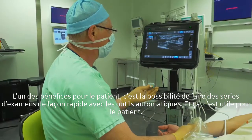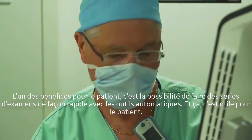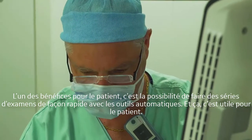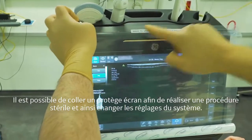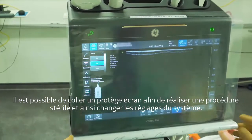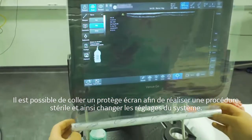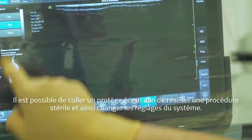One benefit for the patient is that you can perform a series of exams in a short time with the automatic tool, and this is useful for the patient. We can stick a screen cover in front of the screen and easily perform a sterile procedure and change the preset of the system.